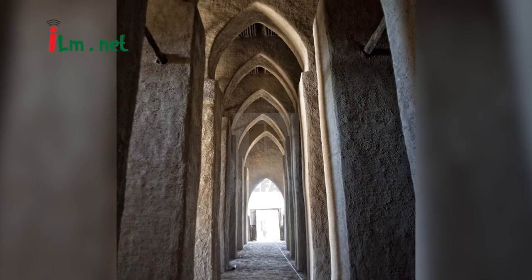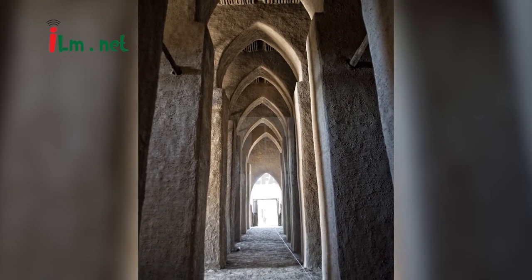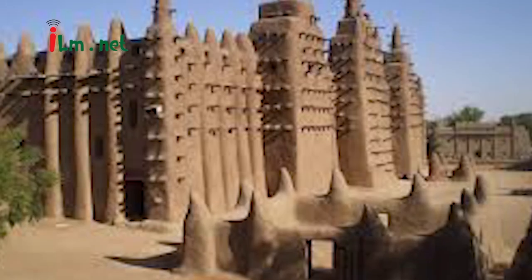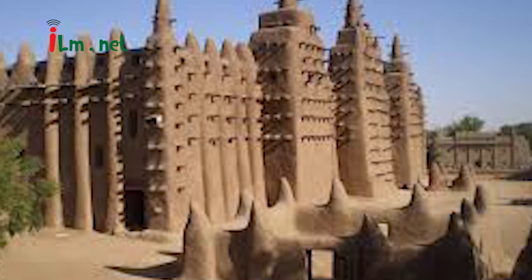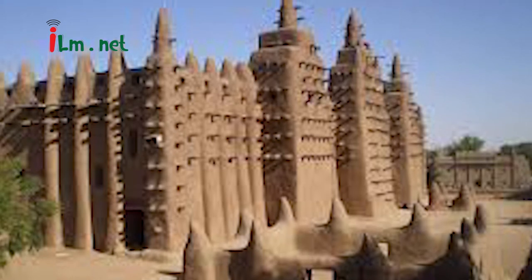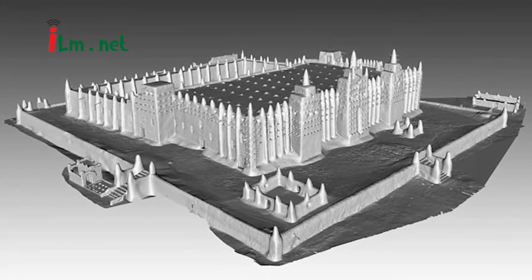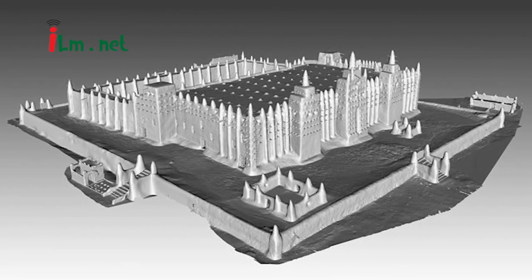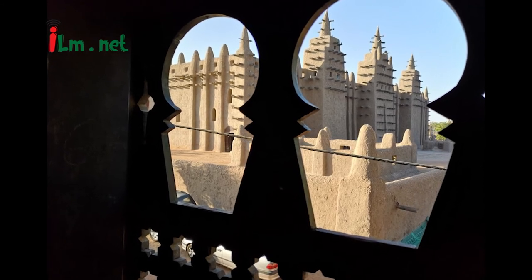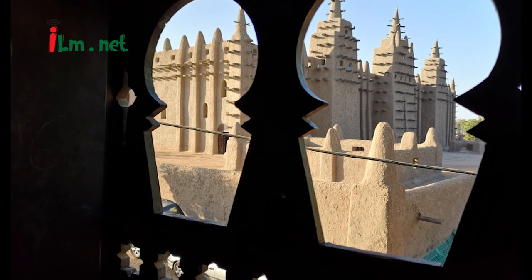The prayer hall, measuring 26 by 50 meters (85 by 164 feet), occupies the eastern half of the mosque behind the Qibla wall. The mud-covered rodier palm roof is supported by nine interior walls running north to south, which are pierced by pointed arches that reach up almost to the roof. This design creates a forest of 90 massive rectangular pillars that span the interior prayer hall and severely reduce the field of view. The small, irregularly positioned windows on the north and south walls allow little natural light to reach the interior of the hall.